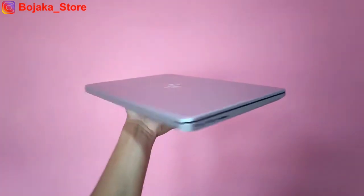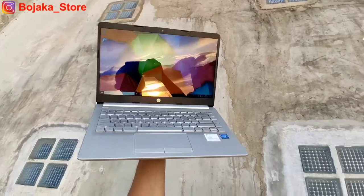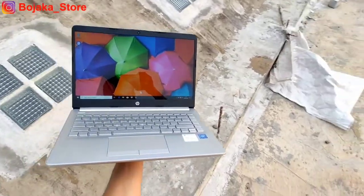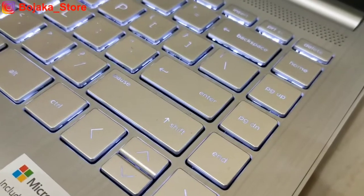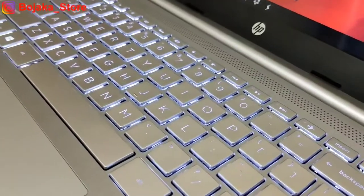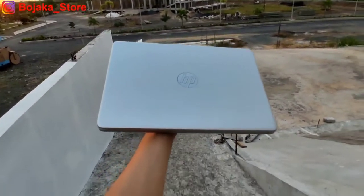Seri ini masih menggunakan formfactor yang sama dengan HP Pavilion lainnya yang berada di rentang harga 3 hingga 10 juta rupiah. Formfactor ini memang terkenal memiliki desain yang sangat kece dan mewah, dan sudah menjadi andalan dari HP Pavilion sejak 1-2 tahun yang lalu karena sangat sulit menemukan kekurangan dari desain bodi ini.